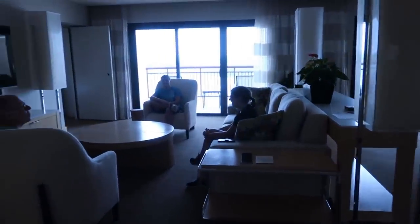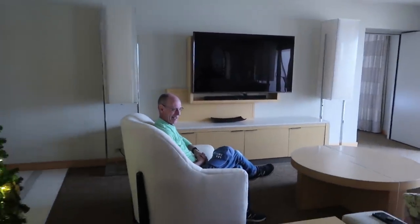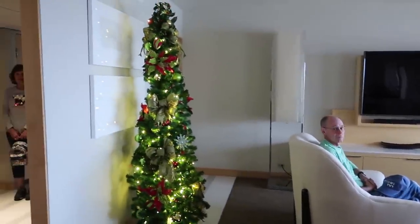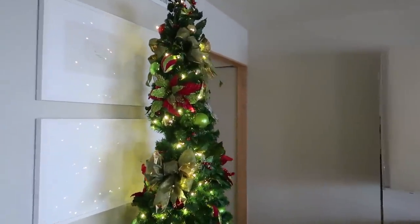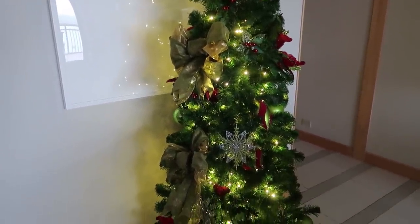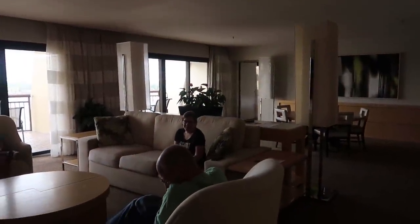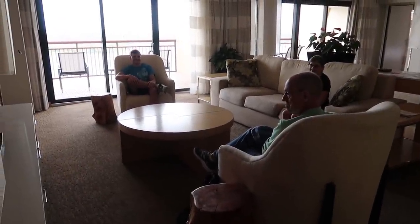Oh my goodness, the living area is huge! You have a big TV, and it even comes with a Christmas tree — I can't even believe it, this is awesome. There's a couch, two chairs, and a big coffee table.